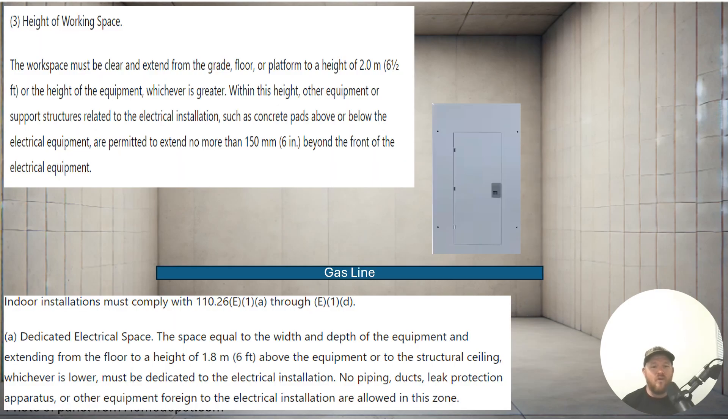Let's take a look at scenario one and we're going to look at two different paraphrased code sections. The first one is 110.26(A)(3) and the second one is 110.26(E), as in echo. The working space must be clear and extend from grade, floor, or platform to a height of six and a half feet or the height of equipment, whichever is larger. Within this height, other equipment support structures related to the electrical installation, such as concrete pads above or below the electrical equipment, are permitted as long as they don't extend more than six inches beyond the front of the electrical equipment.